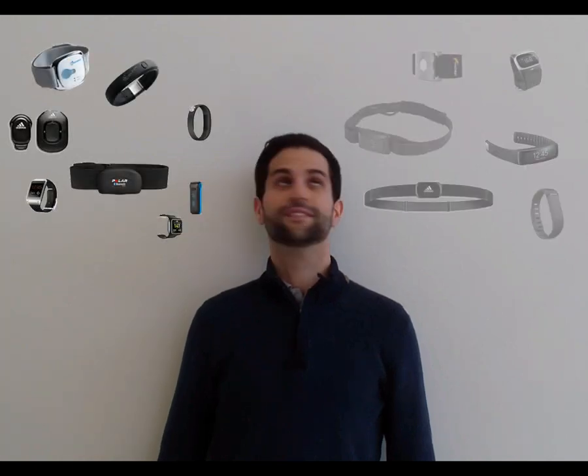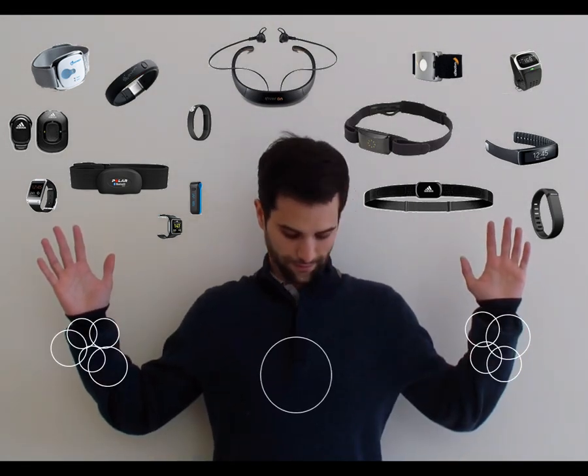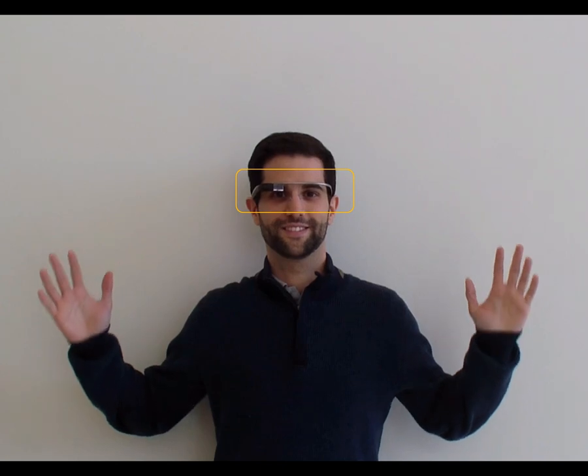During recent years, there has been a growing interest in measuring physiological information during daily life activity, resulting in the creation of a large variety of sensors that can gather data from different parts of the body. In this work, we explore the possibility of using Google Glass to comfortably gather this type of information.